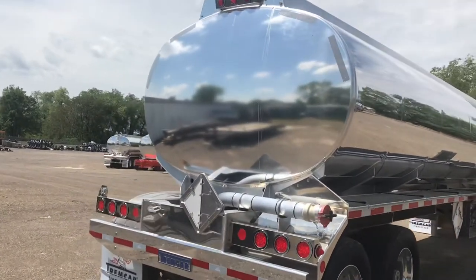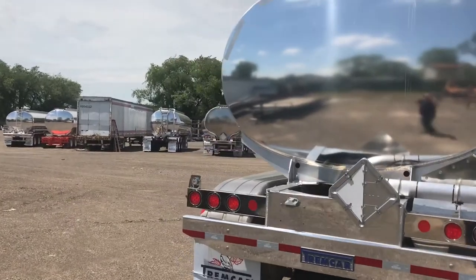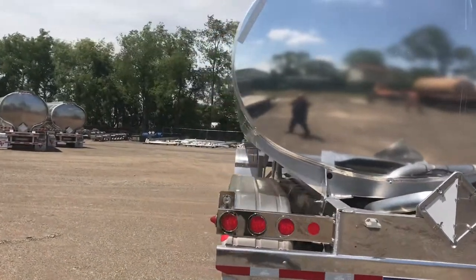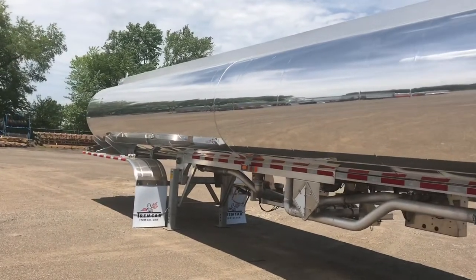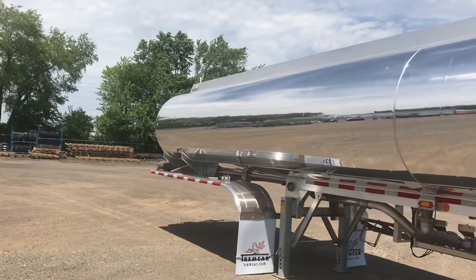Deliver greater payloads without compromise. Trumcar has industry-leading warranties and support. Visit our website for the full range of options we offer at www.trumcar.com.